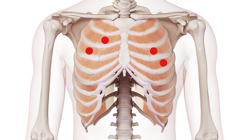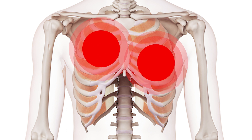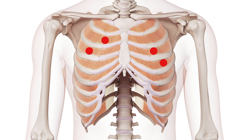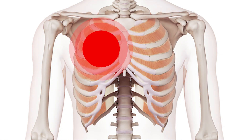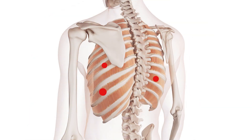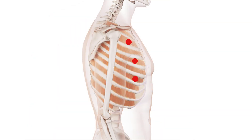Trigger points are usually set off by unaccustomed moving. So if you were to twist and stretch and really force something, that may set these triggers off. One of the more common ways is if you have a bad illness in your chest which sets off a lot of coughing. If you spend a few weeks coughing and coughing, it will turn on a trigger, and it may occur anywhere around the space between your ribs.